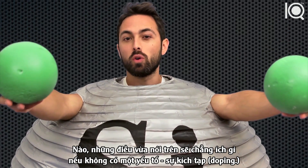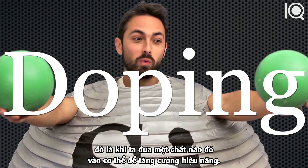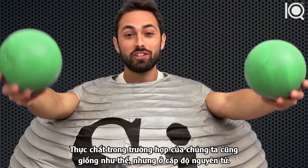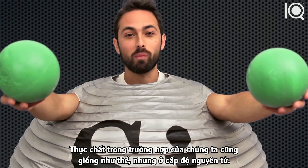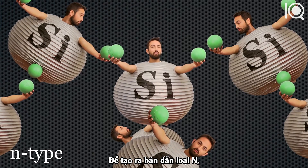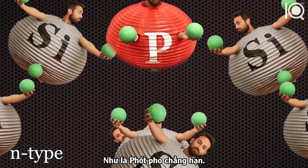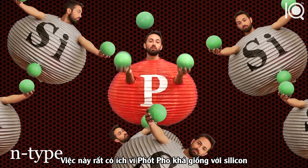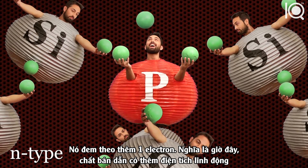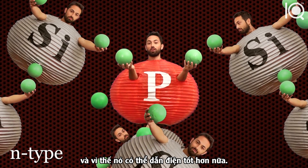Now this wouldn't be all that useful without a semiconductor's secret weapon: doping. It's when you inject a foreign substance in order to improve performance — it's actually just like that, except on the atomic level. There are two types of doping, called n-type and p-type. To make n-type semiconductor, you take pure silicon and inject a small amount of an element with five valence electrons, like phosphorus. Phosphorus is similar enough to silicon that it fits into the lattice, but it brings with it an extra electron, so the semiconductor has more mobile charges and conducts current better.